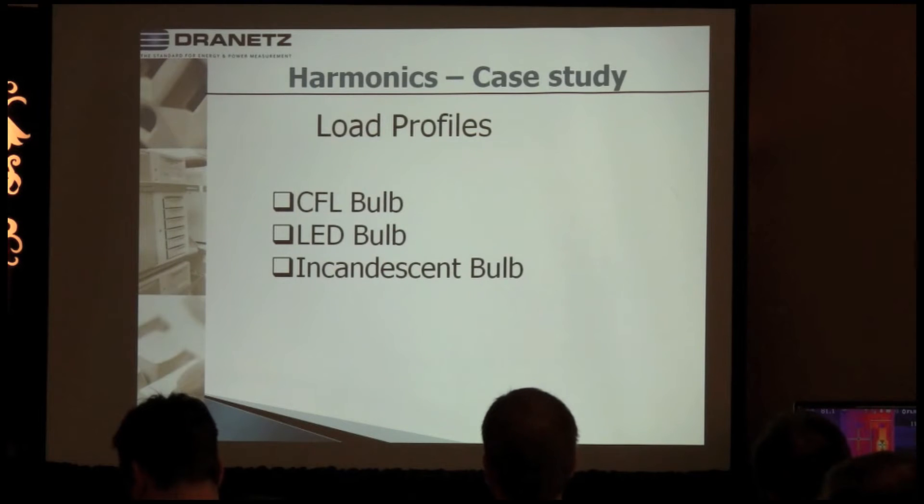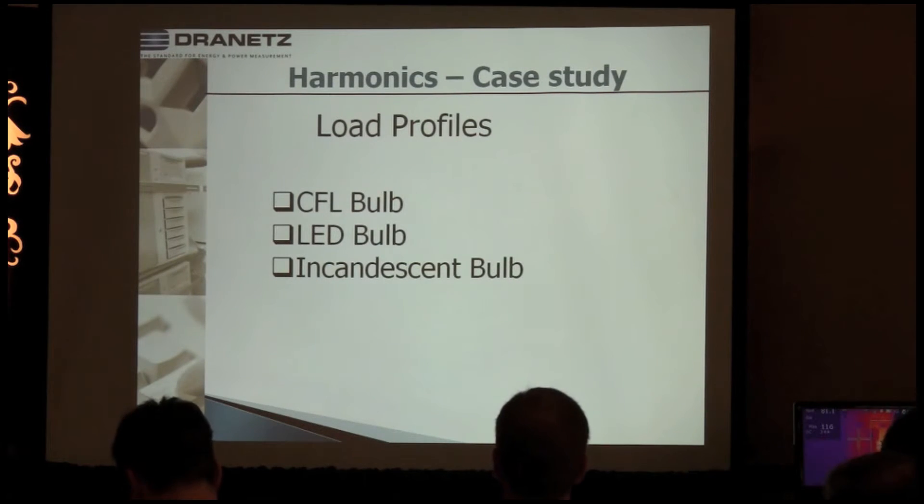What I was going to do here is this case study — I wanted to show the load profiles of three common devices that we see in our lives, not only at the industrial and commercial stage but also in our homes: the CFL bulb, the LED bulb, and the incandescent bulb. I had planned to set up a live demo, but we're not going to have time for that, so I'll just talk about it and show you some charts.